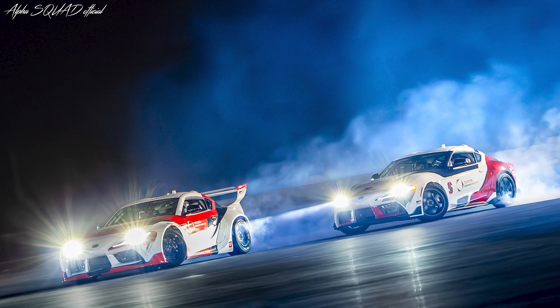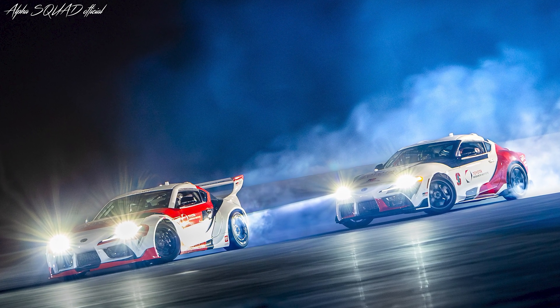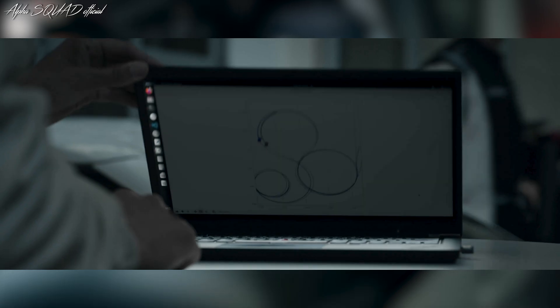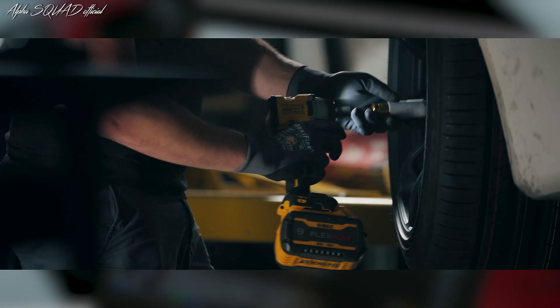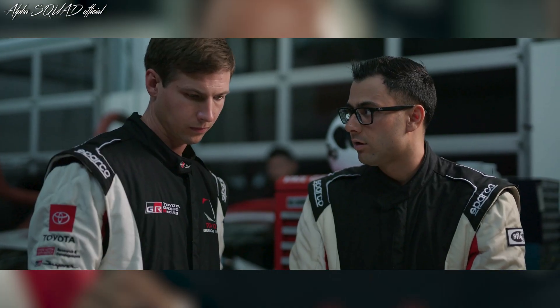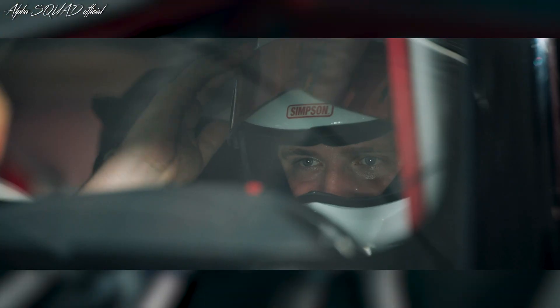The testing took place at Thunder Hill Raceway Park in California using two modified GR Supras. One car, controlled by the Toyota Research Institute, leads the way, while the other, developed by Stanford University, follows closely, adjusting its movements to stay in sync. Both cars are designed to talk to each other using a special Wi-Fi network, sharing information about where they are and where they plan to go.